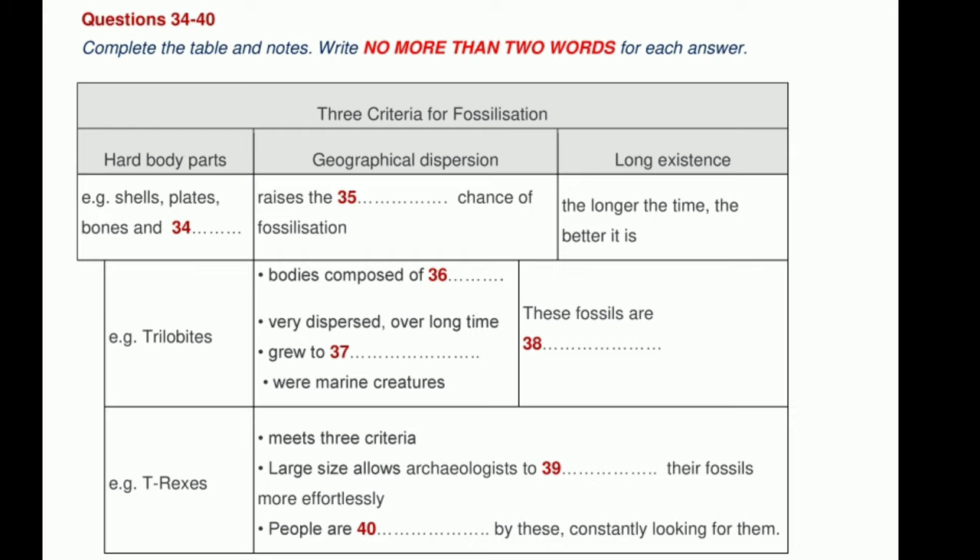Let's think about T-Rex once again. It too basically meets all the criteria: it has hard parts — the bones — had some dispersion, and had been around for a long time, although it cannot compare to trilobites in this respect. However, it does have one important advantage over trilobites — it is very large, which means we can discover it far more easily than many other fossils. Dinosaur hunters are a dedicated and fanatical breed, continually at work in all the likely sites of the world. We human beings are fascinated by these creatures, probably more than any other types of fossil, meaning that more T-Rexes will inevitably spring up in the future. That is the end of section four.